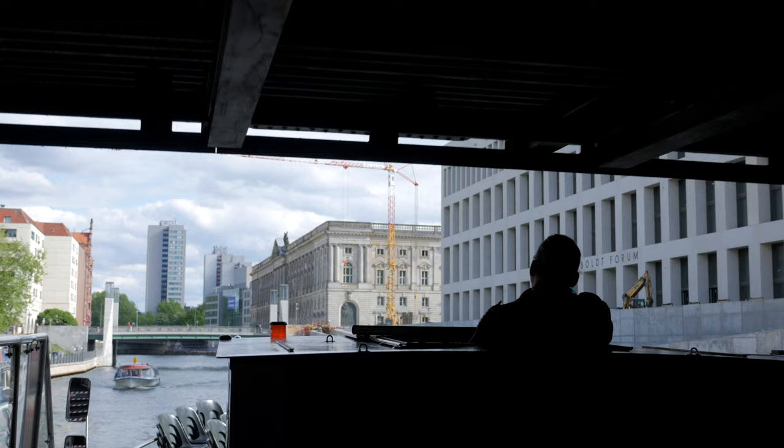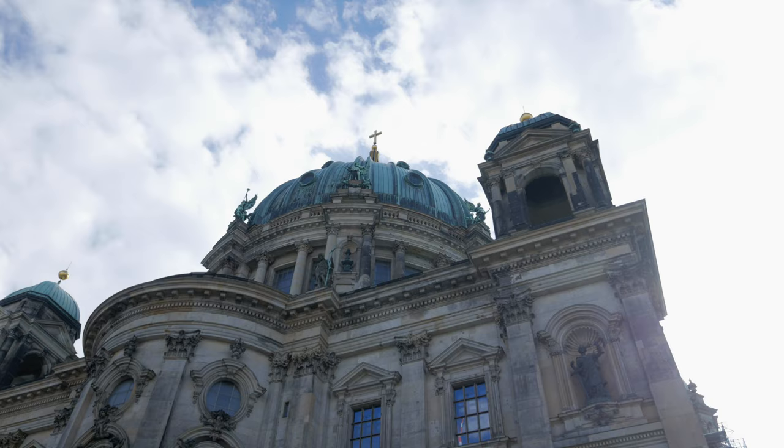And now it's time for a Spree — not shopping, but a boat trip on the River Spree through the heart of Berlin.